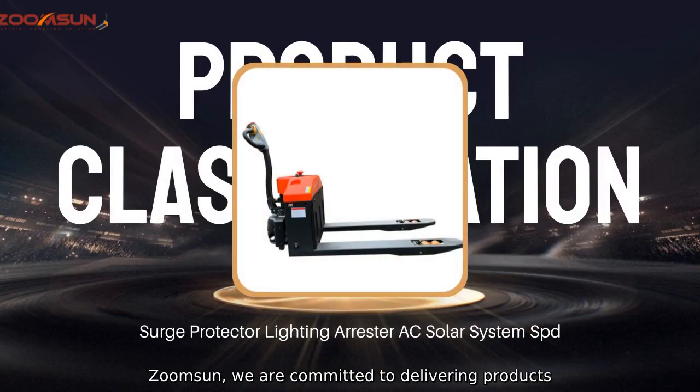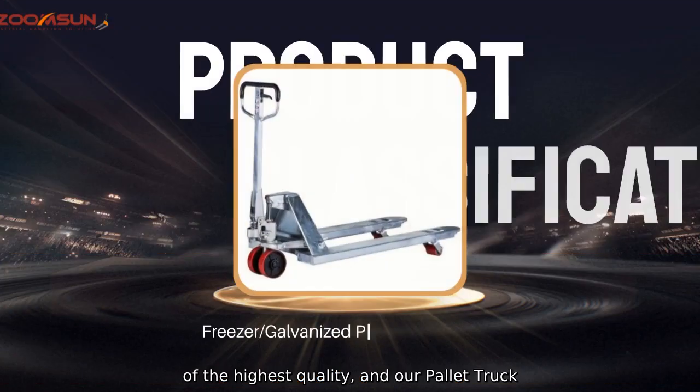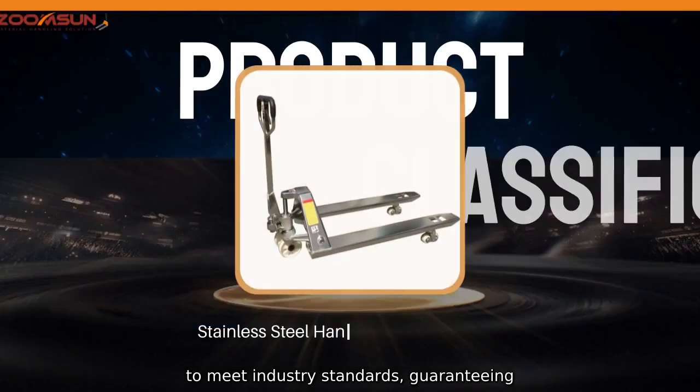At ZoomSun, we are committed to delivering products of the highest quality, and our pallet truck wheel is no exception. It is tested and certified to meet industry standards, guaranteeing reliability and longevity.